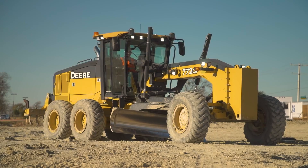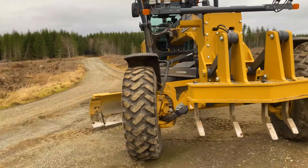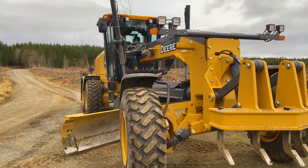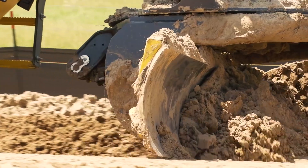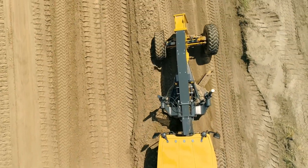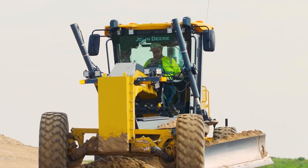On the podium, in third place, we have the John Deere 872G, a cornerstone in the grader industry, designed to deliver top-tier leveling performance. The 9-liter Powertech PSS engine, with 280 horsepower, provides superior power to handle even the toughest terrains and the largest projects, such as highway construction or heavy road maintenance. This model incorporates GPS guidance systems and digital control technologies that enhance efficiency, reduce downtime, and improve work accuracy.